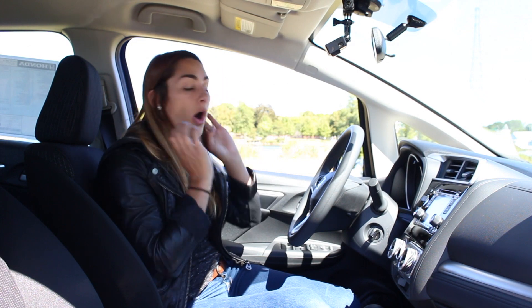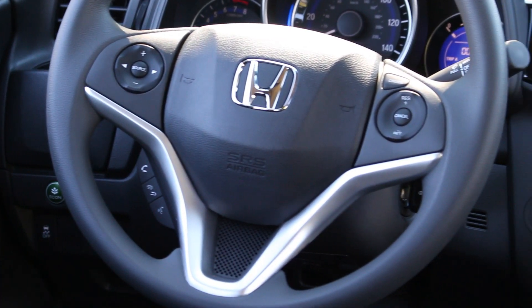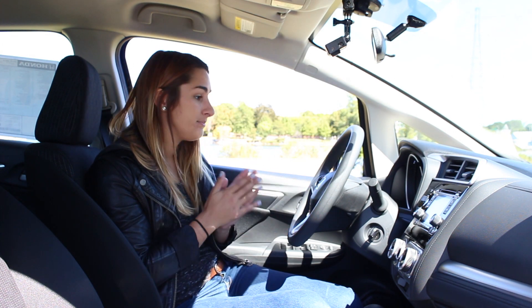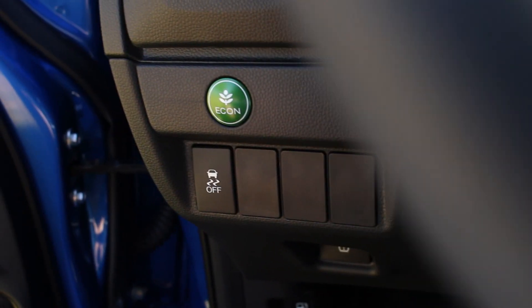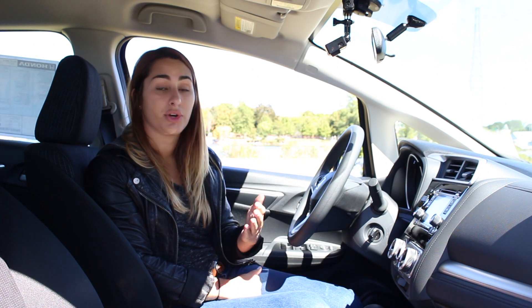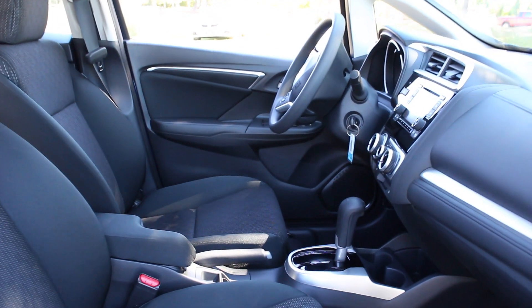Moving down, you're going to get all new audio controls mounted on the steering wheel. You are going to get Bluetooth, which is a big deal for the Honda Fit — even LX models have it. Econ mode is standard for all Honda Fits now, making it run even more efficiently and boosting your already great fuel economy. Another big change is the center console with armrest, which was actually an extra accessory you had to buy before. It also has a 12-volt adapter inside.